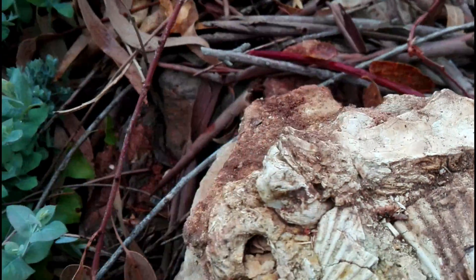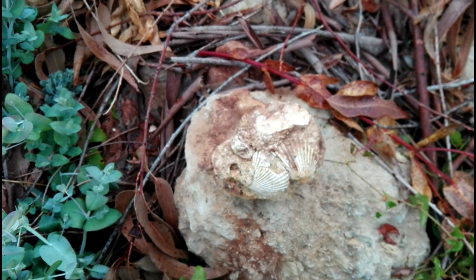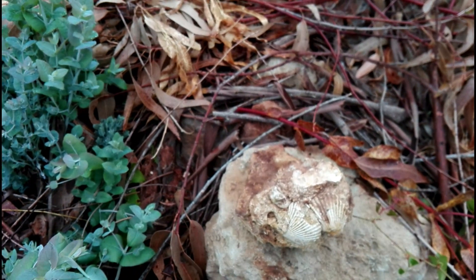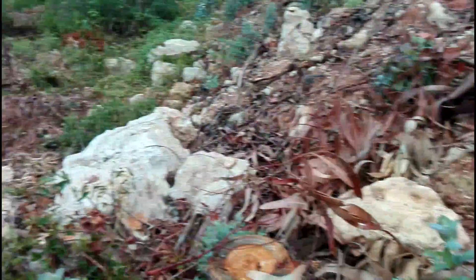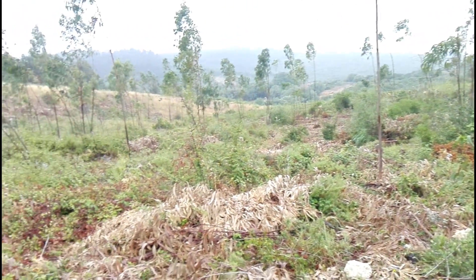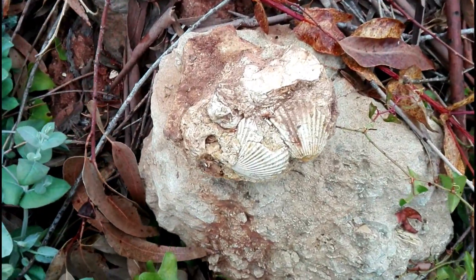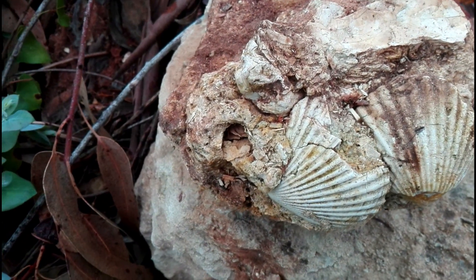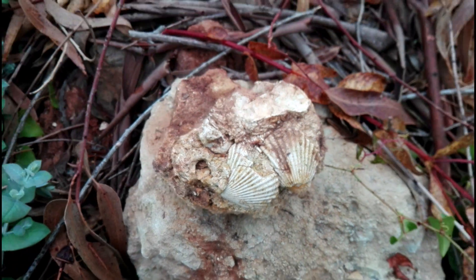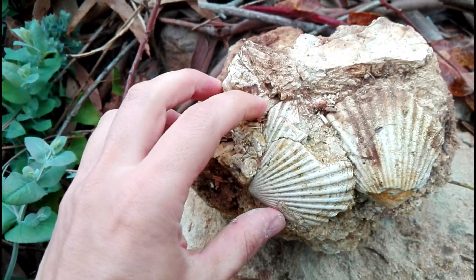I guess for some of you guys this is a normal find in your area, but as you can see I am in the mountain. So it makes me wonder how these two little fellows came here. Wow, that's amazing - my find of the day, and they are five centimeters long.